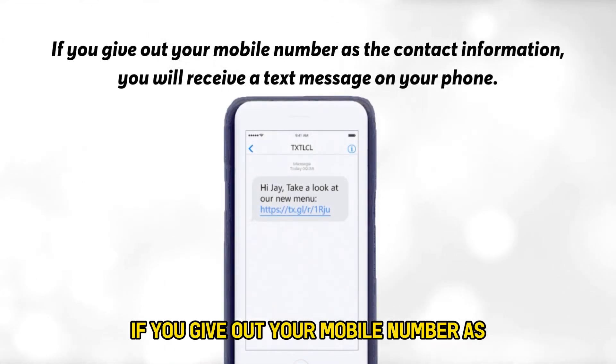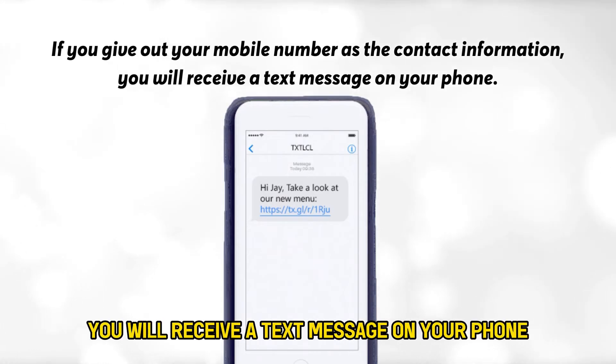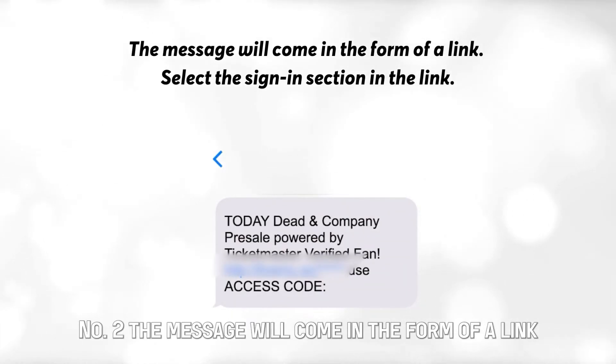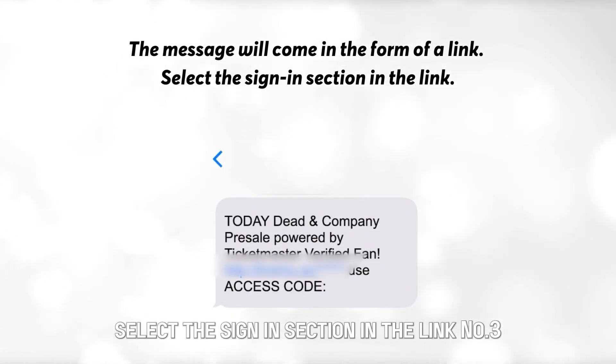Via text. Number 1: If you give out your mobile number as the contact information, you will receive a text message on your phone. Number 2: The message will come in the form of a link. Select the Sign In section in the link.